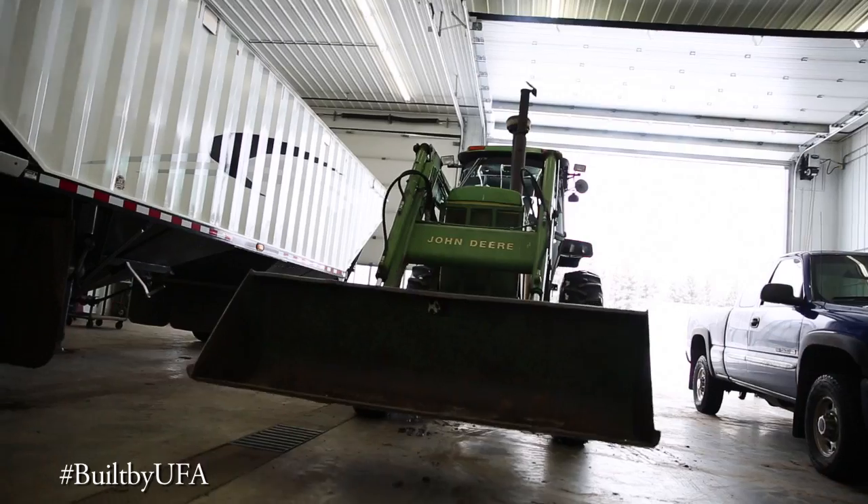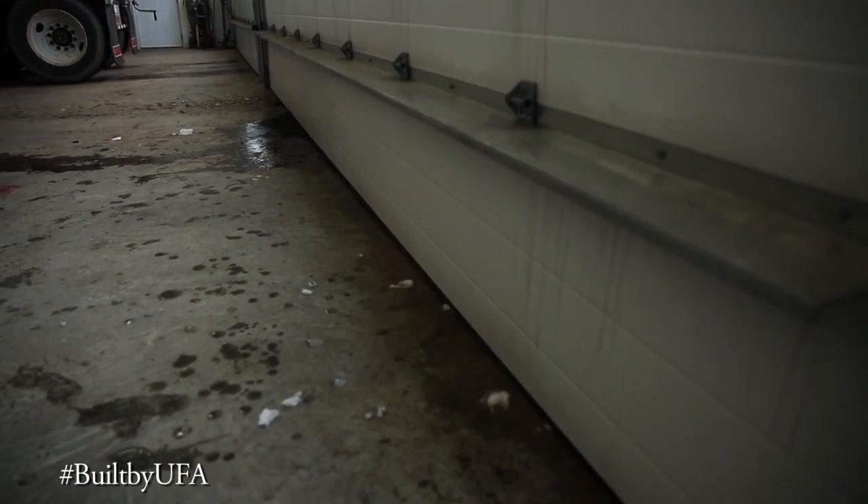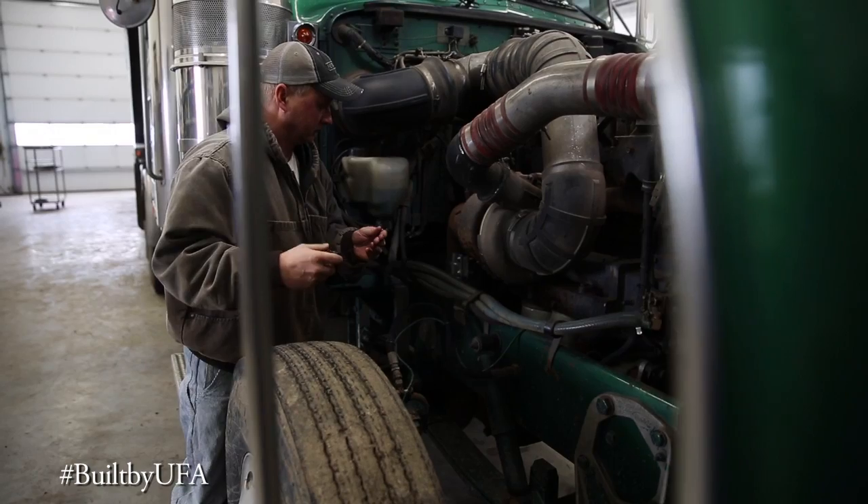We put the auger in here, and the trucks and the tractor — just stuff that we use in the wintertime every day. And washing — we do a lot of washing in here, because nothing fits in the car wash obviously, and if it's cold outside, at least we can wash inside and not freeze up.